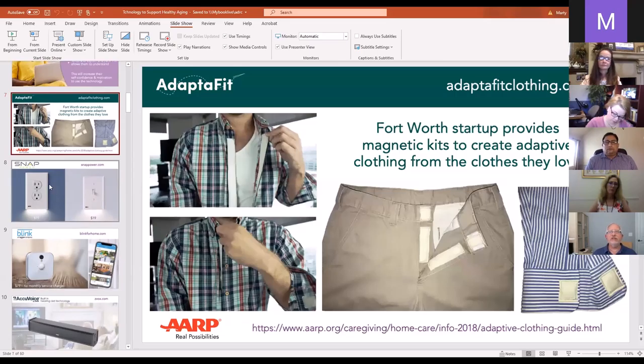Adaptive Fit is a Texas company that sells magnetic kits that allow people to sew magnet fasteners into their loved ones' existing clothing. It allows shirts and pants to snap together within seconds, giving people the ability to wear the clothes they love while still having the independence to get them on and off with ease. You can check them out at adaptivefitclothing.com.